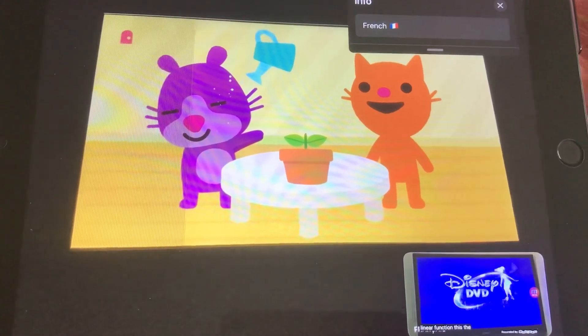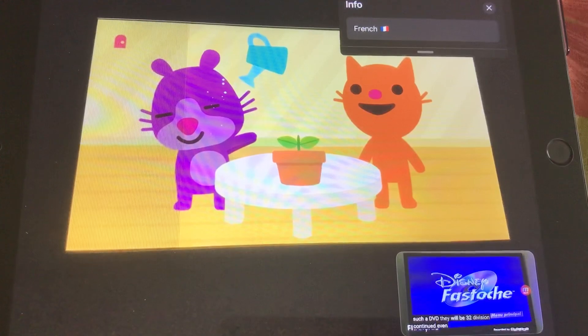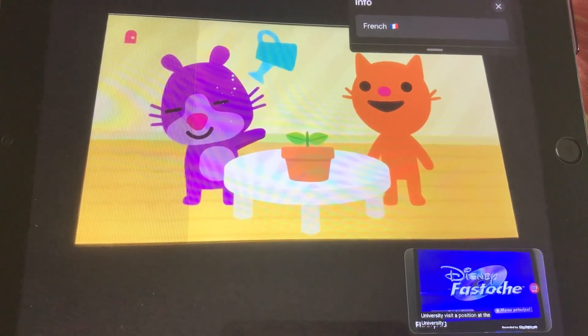The new feature of Disney's Fast Play is available on this DVD. For access to the menu, click the menu button on your remote.